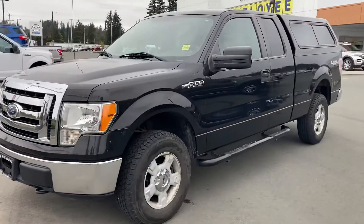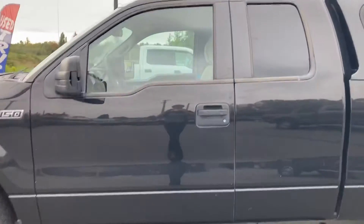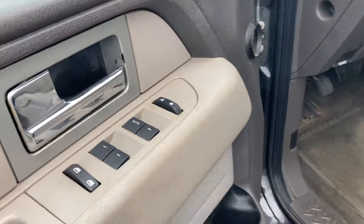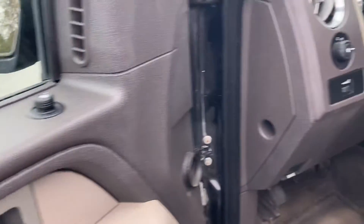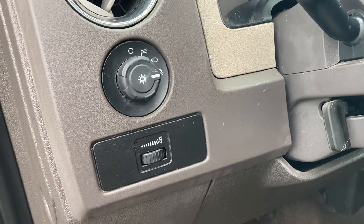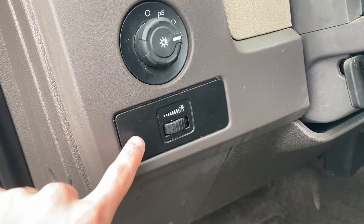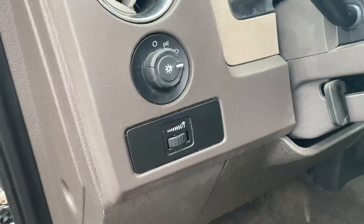Take a peek on the inside here for you. You've got powered windows, powered locks, powered mirrors. Got your light switches over here, automatic headlights, fog lamps. You've also got an interior light which you can dim or make brighter, which is pretty nice.